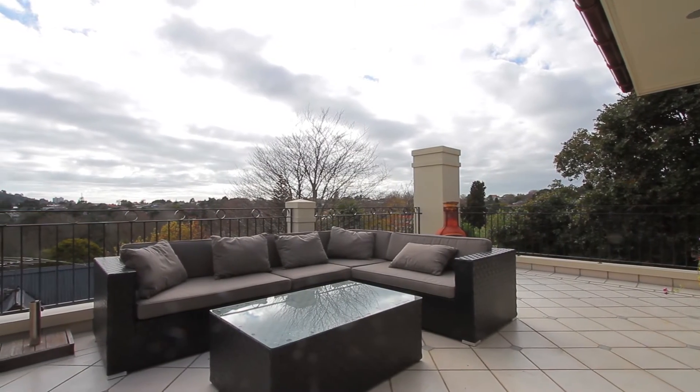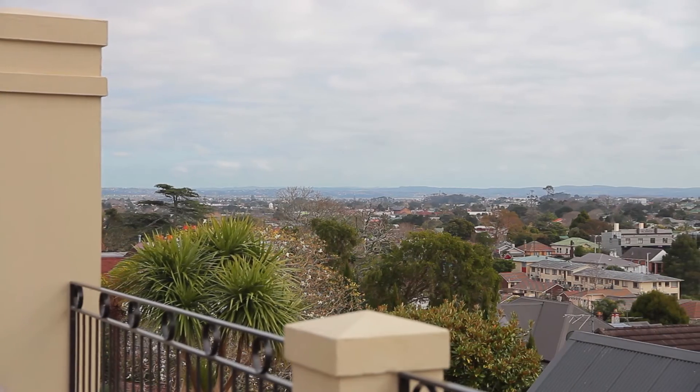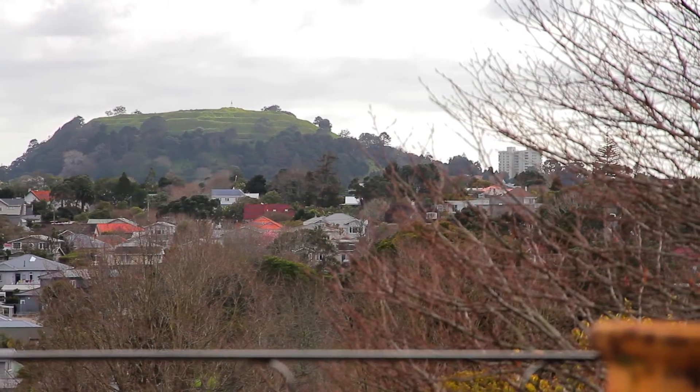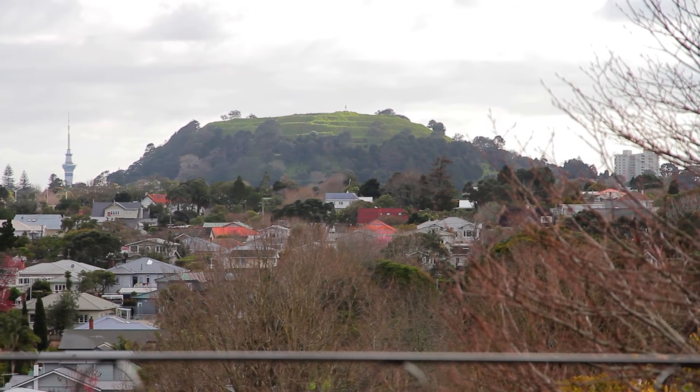On the patio — this is my favourite part of the house. Look at this — it's unbelievable, and this is winter. You can see right out to Pointe Sheve, you've got Mount Eden in your face, the Sky Tower when there's Guy Fawkes. It's just awesome, it's really amazing.